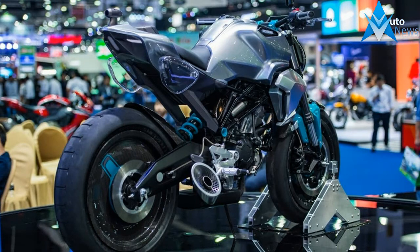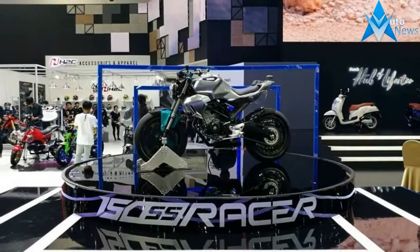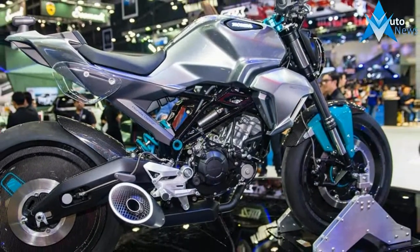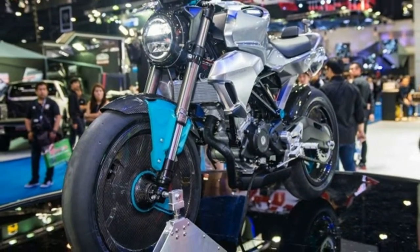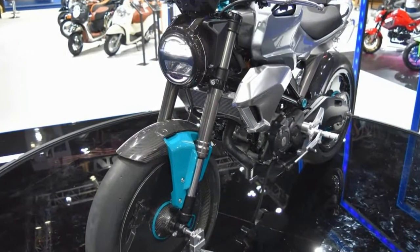Honda is setting new trends with its unique-looking two-wheeler range in the Indian market, inspired by the Honda Grom. The Navi Mini bike was introduced at the Auto Expo the previous year, and the company recently launched the uniquely designed Click Scooter. Honda has been pretty aggressive in its product strategy, and it's not just limited to our market — the Japanese two-wheeler giant has been doing it across all markets globally.